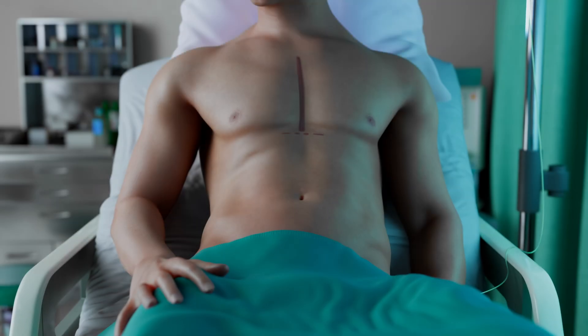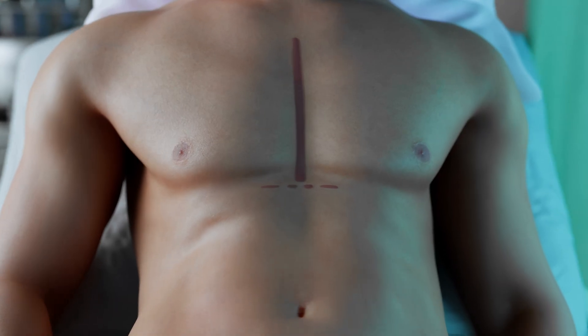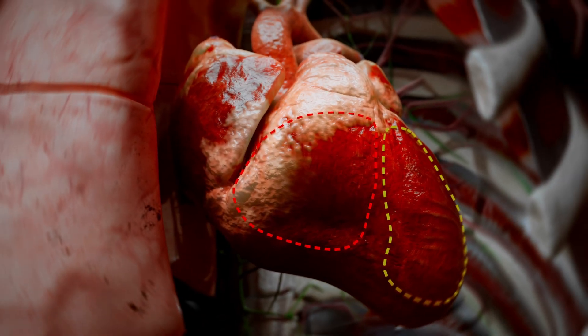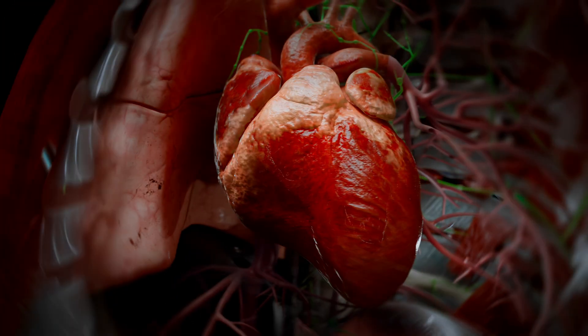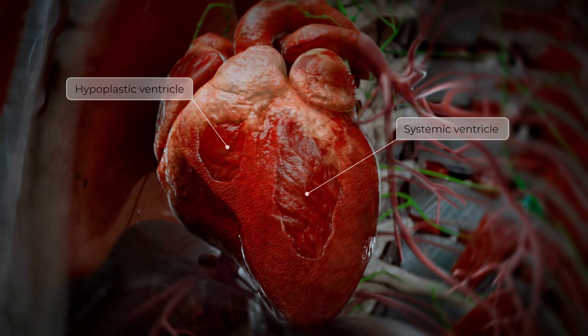The Fontan procedure is a staged palliative cardiac surgical intervention performed in pediatric patients with complex congenital heart defects characterized by a single functional systemic ventricle. Following this hemodynamic correction, the systemic ventricle supports systemic circulation, while the hypoplastic ventricle is non-functional.